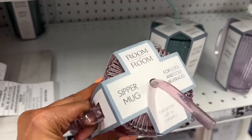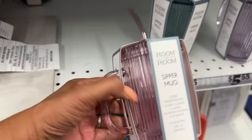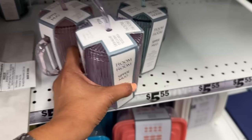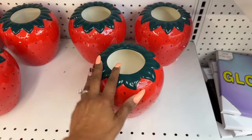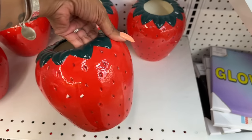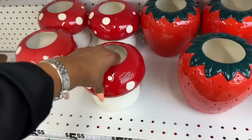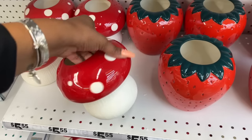These cloud tea infusers are super cute — I think they're three dollars. These zipper mugs are super pretty for cool and cold beverages, they're glass. They have them in a beautiful pink, blue, and purple — love these, they're $5.55. I am obsessed with this strawberry ceramic planter — it's so cute! It's $5.55. And doesn't it remind you of Super Mario Brothers? Oh my gosh, so cute!